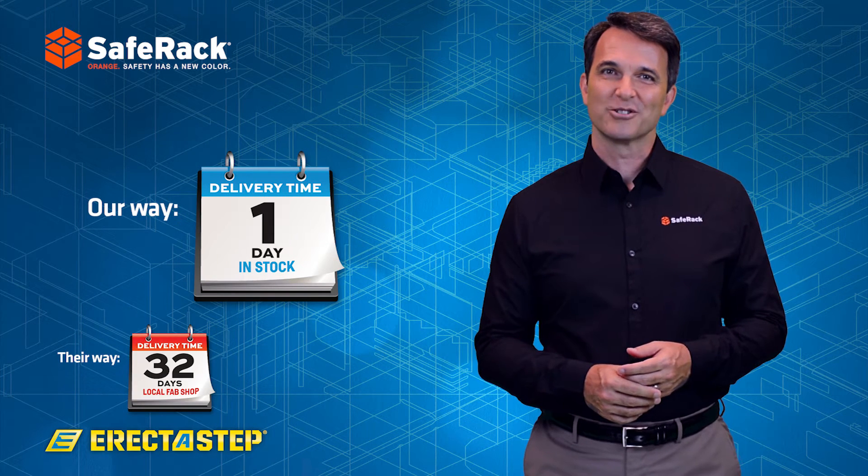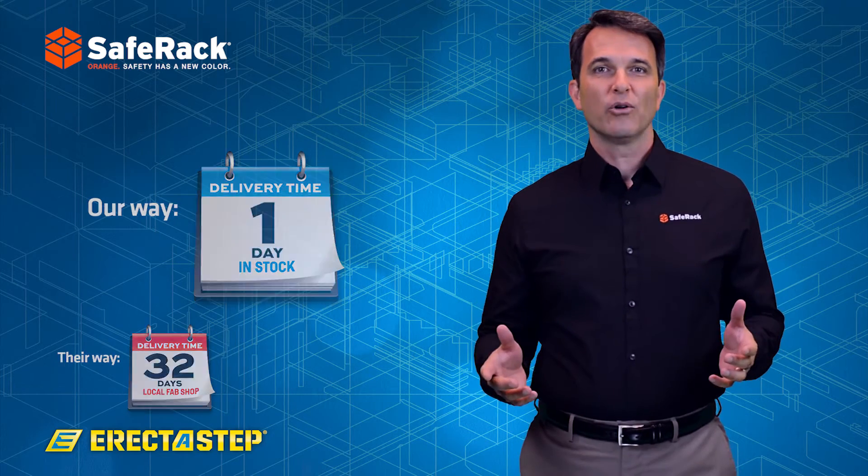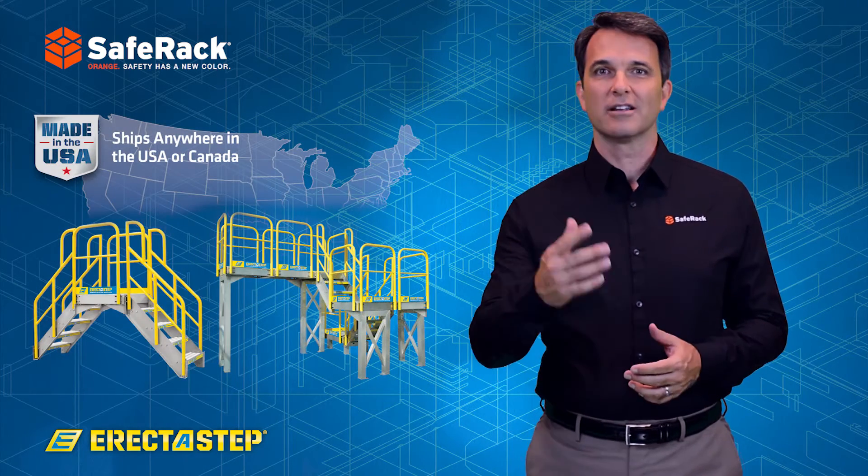Erecta Step also relocates and repurposes with ease. Simply unbolt, reconfigure, and install in its new location.